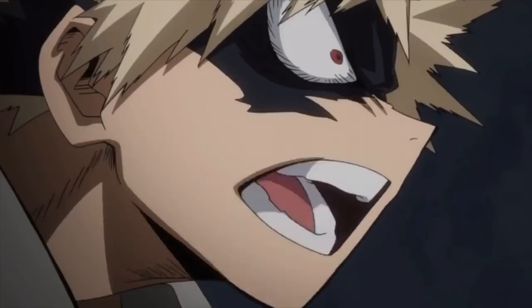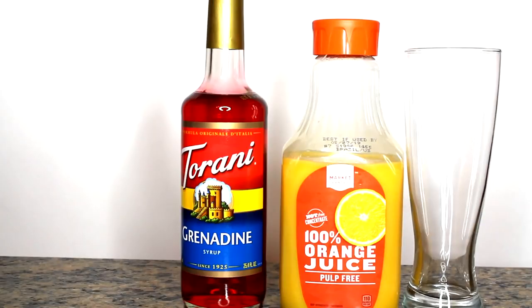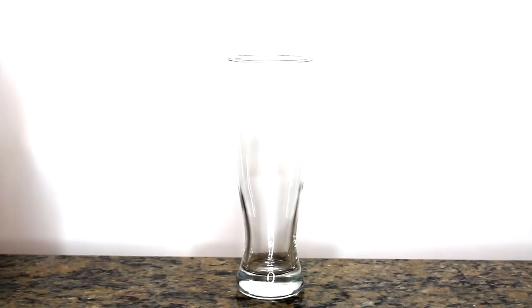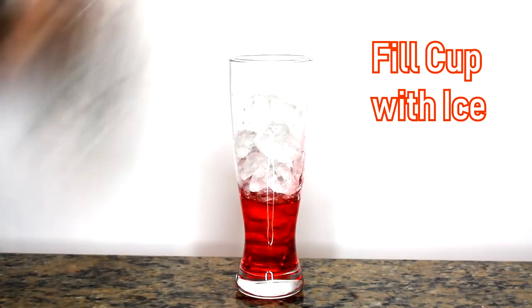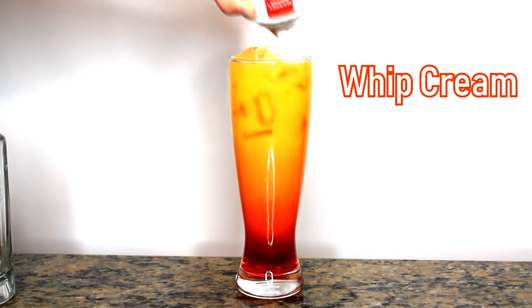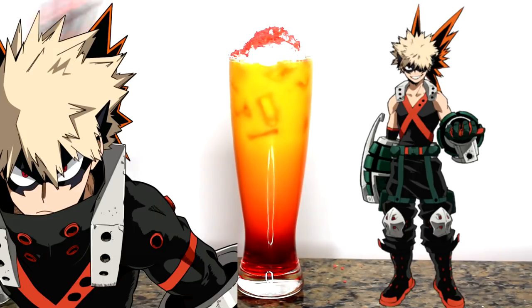The next drink is Kacchan Bakugo's. The ingredients you will need for Bakugo's drink are orange juice, grenadine syrup, whipped cream, and pop rocks or crackle candy — which is perfect because, explosion, kaboom, just like Kacchan. The recipe is: put a minimum of two tablespoons of grenadine syrup in first so the gradient effect works more effectively, fill your cup with ice, add at least one cup of orange juice or however much you need to reach the top of the glass, put some whipped cream on top, and then sprinkle in your pop rocks.